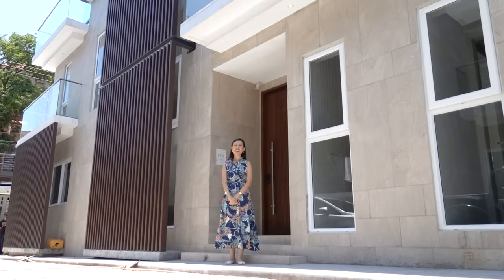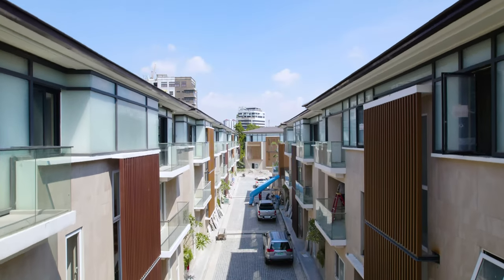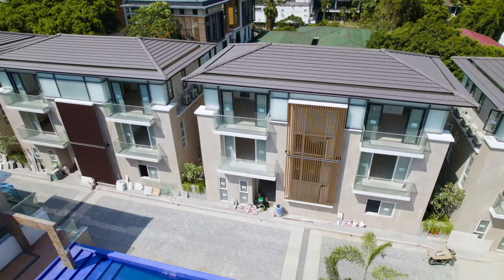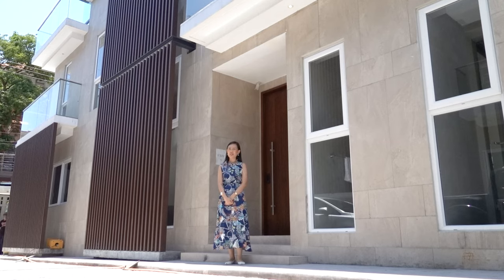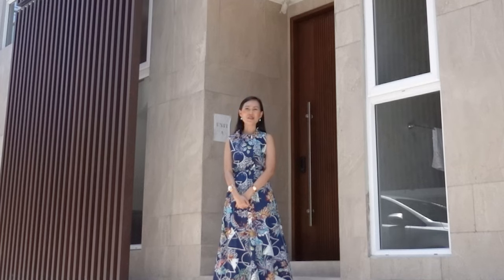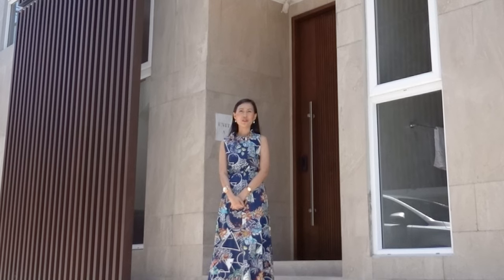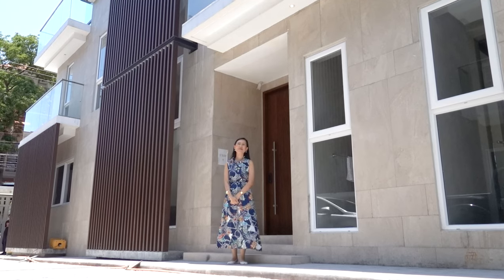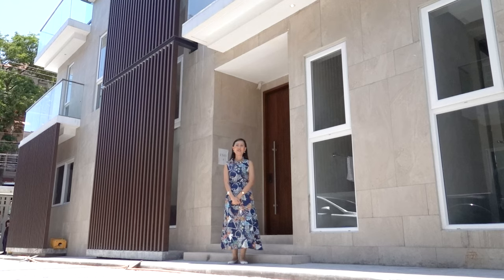This townhouse development has a total of 12 single detached contemporary design units. It has a central amenity with a swimming pool, which I will show you later. Out of the 12 units, two units have their own private dipping or lounge pool, which I am unable to show you now due to ongoing construction. But if you want to see it for yourself, you can schedule a site visit with us.